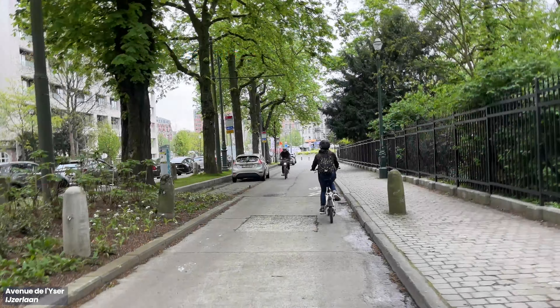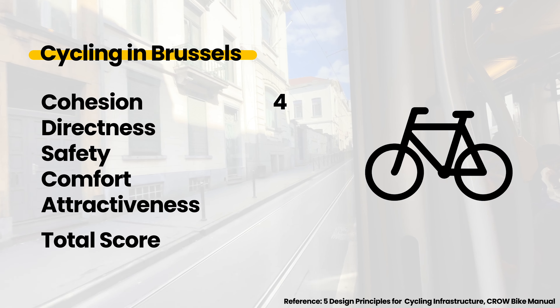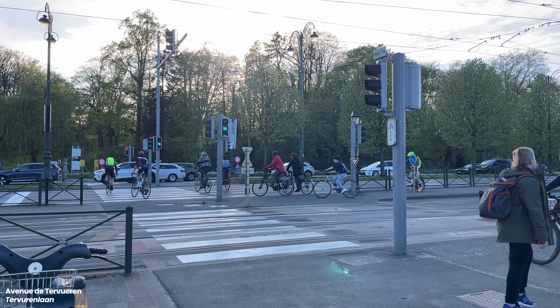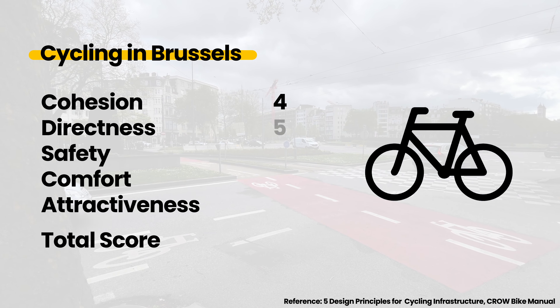Wayfinding through the node network made it easy to get around without a phone. However, as some parts of the city still do not have cycling infrastructure, missing links may be a challenge for new riders — that makes cohesion four out of five. It was also easy to get around by bike. There were no detours or setbacks when cycling lanes were present, making cycling routes short and easy to navigate. This gives directness five out of five.